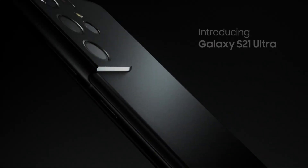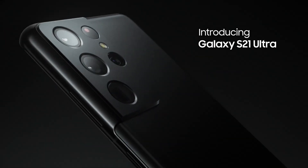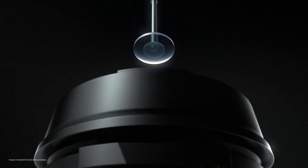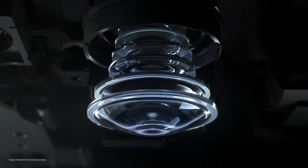Hey, what's up guys, welcome to another video. The Exynos 2100 beats the Snapdragon in the Galaxy S21 Ultra drain test. The Exynos 2100 variant of the Galaxy S21 Ultra trumped over its principal US-bound counterpart in a new battery drain test.